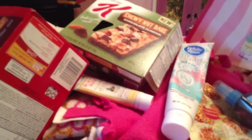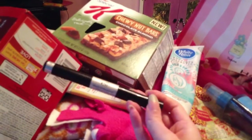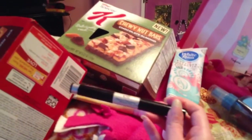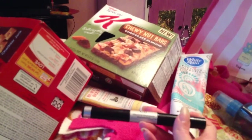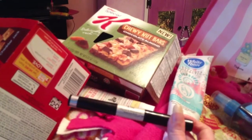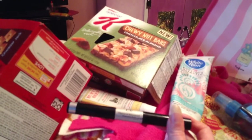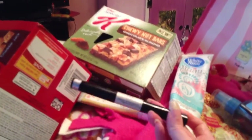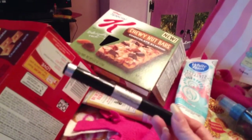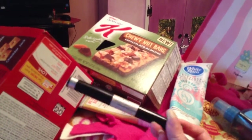The next item I have is this ELF regular and waterproof mascara duo. I do like this stuff and I said so in my last video, but I'm not going to repurchase it because I don't use the waterproof side - it makes my eyelashes fall out, so it's a waste of money. Also, it dries out very fast, which is probably partly why it was at Dollar Tree. I would not repurchase this even though I do like ELF.